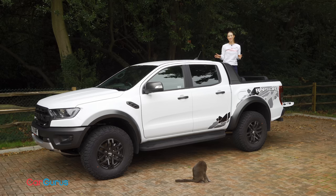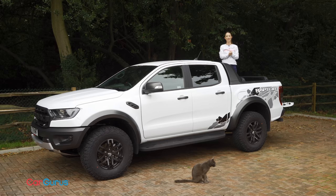This subtle little number is a Ford Ranger Raptor and in this CarGurus UK review we're going to take a closer look at why it exists and how it performs.